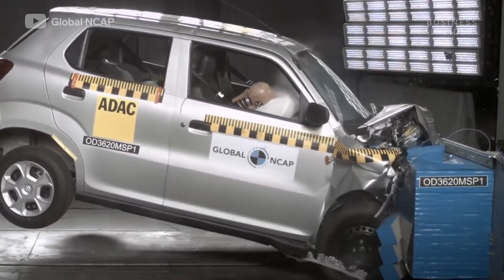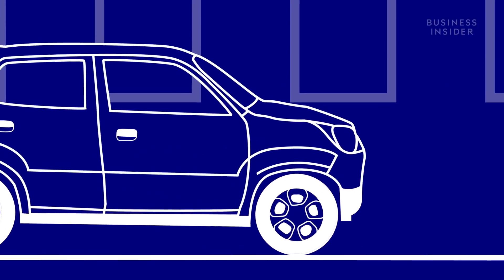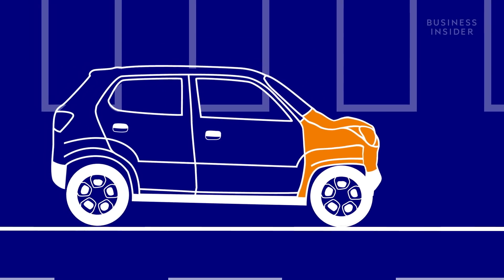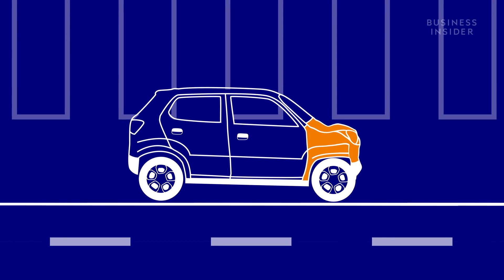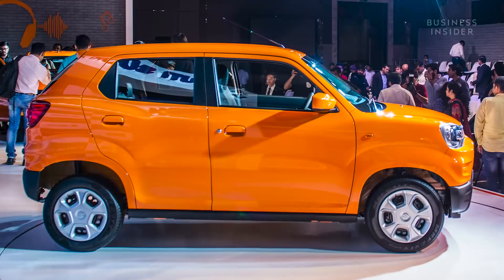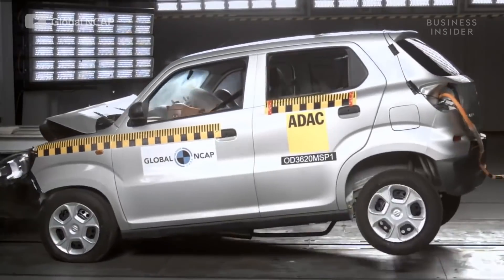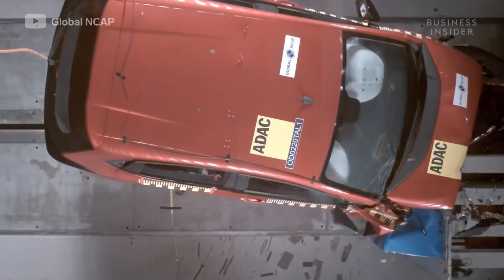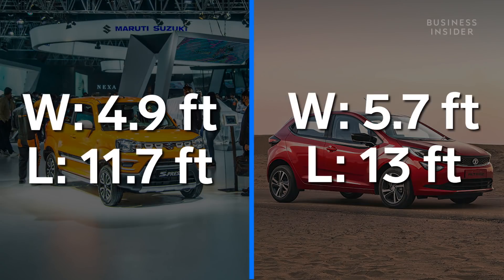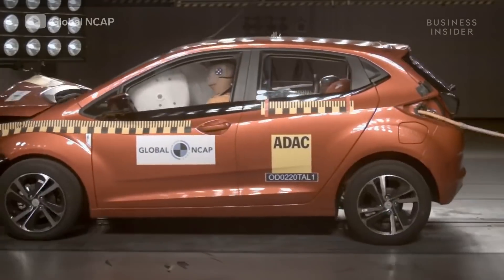But the most important thing missing from the Espresso is an effective crumple zone — the section at the front of the car designed to crumple and absorb the majority of impact, while simultaneously redirecting energy around the cabin. With a narrow vehicle like the Espresso that has an extremely short front end, there's little separating the passengers from the impact point of a crash. Compare that to the five-star rated Tata Altroz, a similar hatchback that's almost a foot wider and over a foot longer.